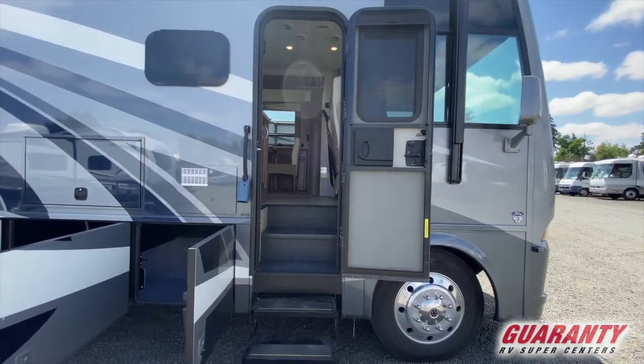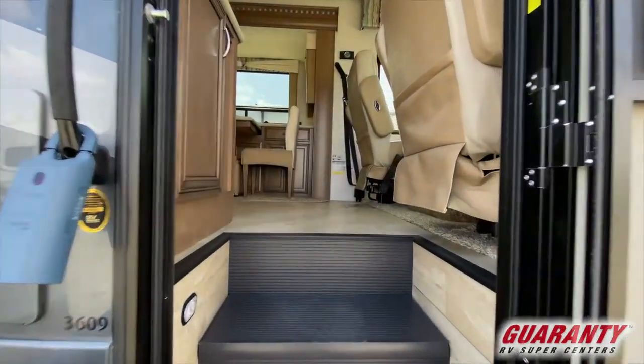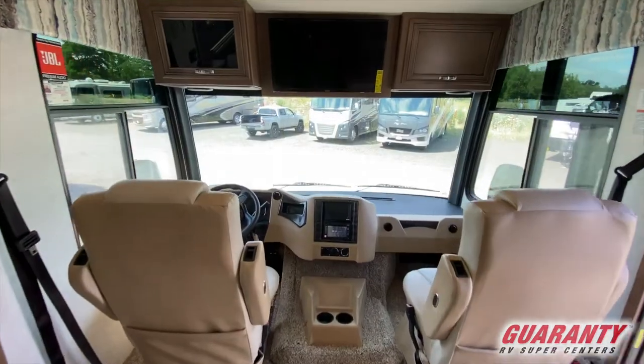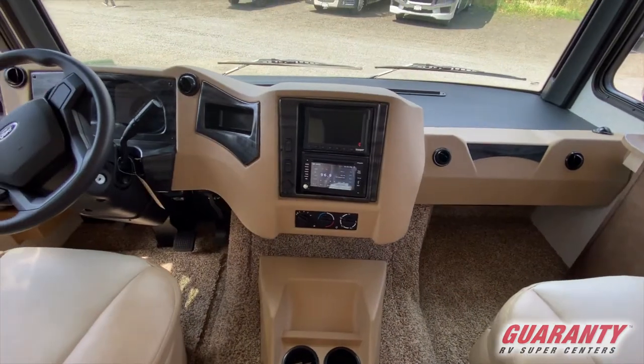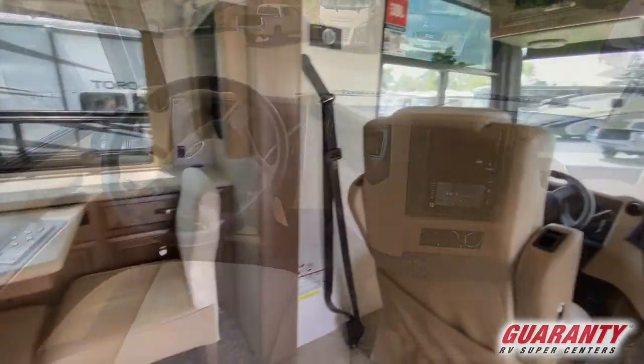The first thing you're going to notice when you walk into this gorgeous coach on the right side up front, you've got your two full swivel seats, leather in the cockpit, as well as a really nice television up there so you can kick back and watch your favorite shows. You also have backup cameras and side cameras on this unit.